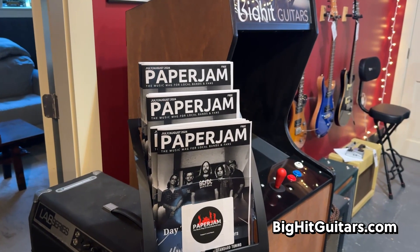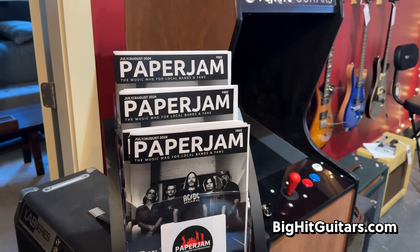There's a bunch more inventory here in the shop, including amps and our new rental units. If you need a PA system, we have those, as well as a fog machine, teleprompter, and some other equipment. So ask us if you have any questions about rentals. Here's Damien playing a little bit more of that Les Paul Greenie. Also, when you come in, don't forget to grab a copy of Paper Jam here at Big Hit.